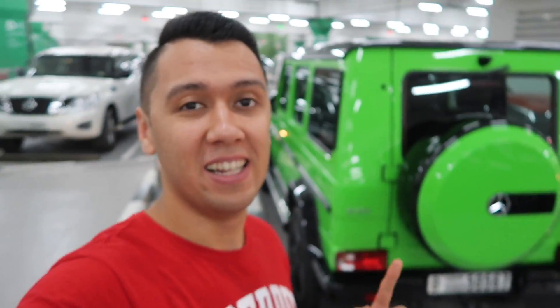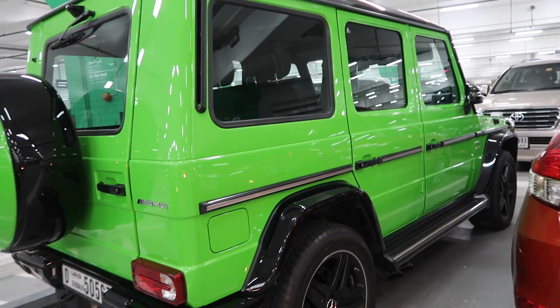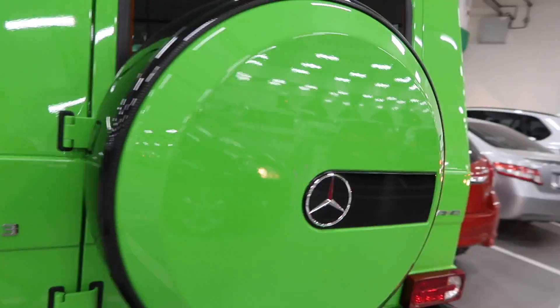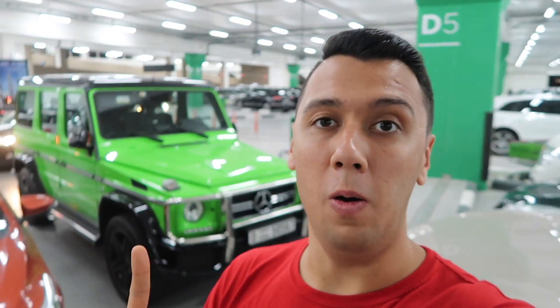I just arrived to the vault but look at this G-Wagen. Look at the color. It's so awesome. Wow, so huge. I really love it. It's obviously wow, beautiful.